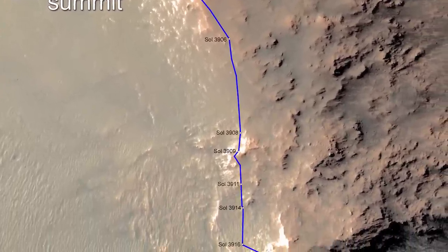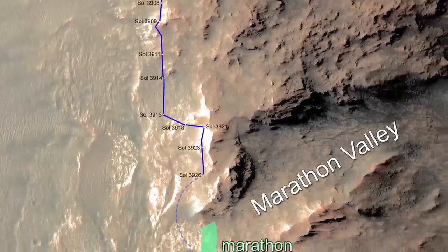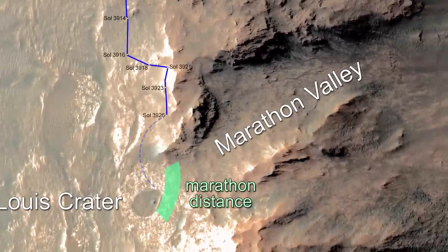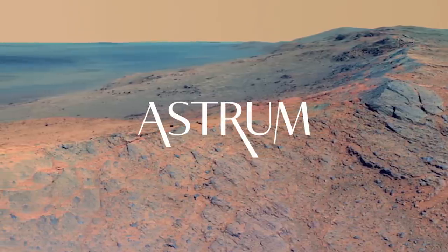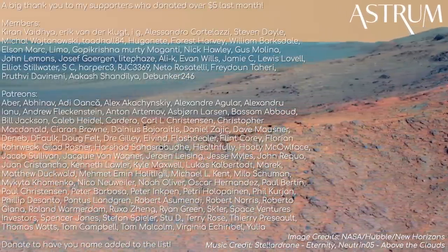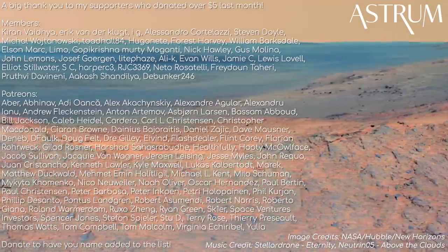2015 was quickly approaching, and Opportunity was heading for Marathon Valley, which would take the odometer reading of Opportunity to the distance of a typical marathon. But we will have to save that for next time. Thanks for watching. If you are just joining us, be sure to watch the playlist for the previous episodes in this series.